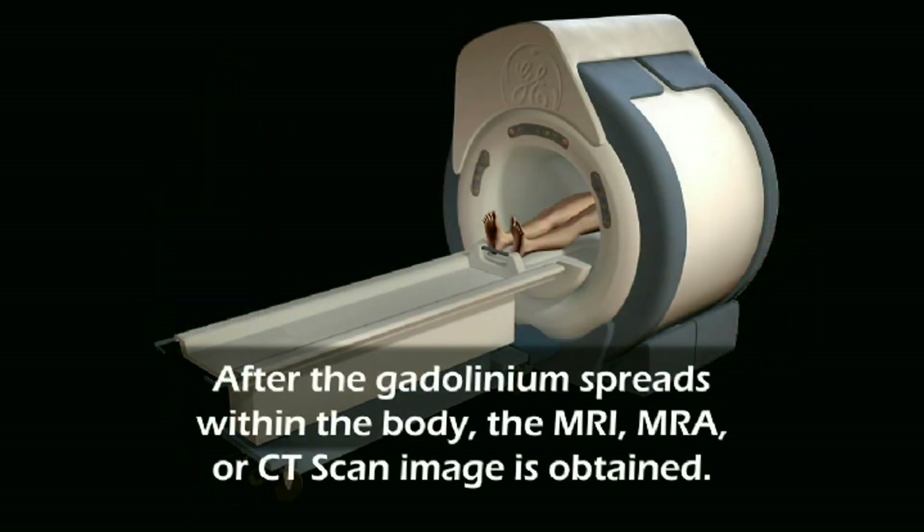After the gadolinium spreads within the body, the MRI, MRA, or CT scan image is obtained.